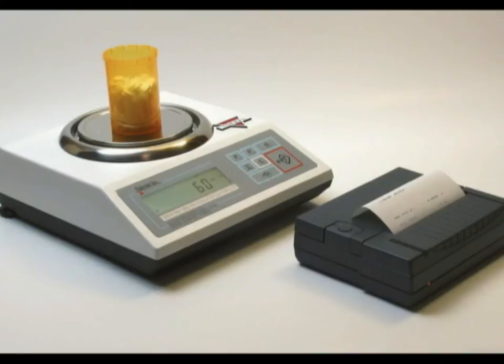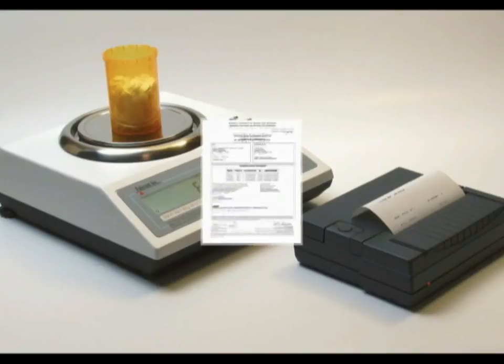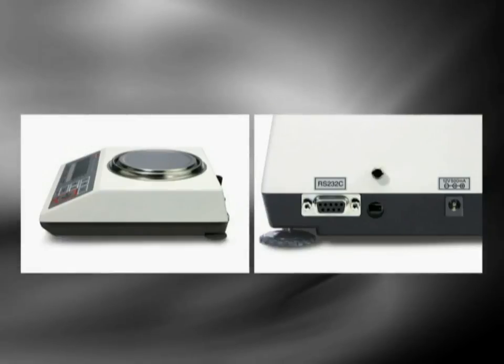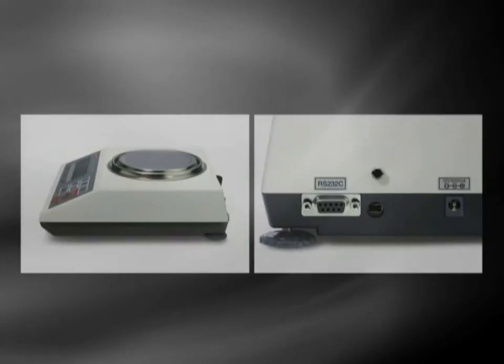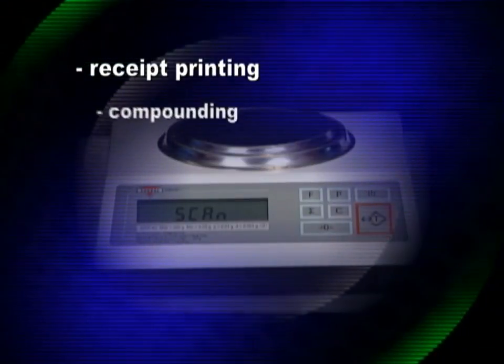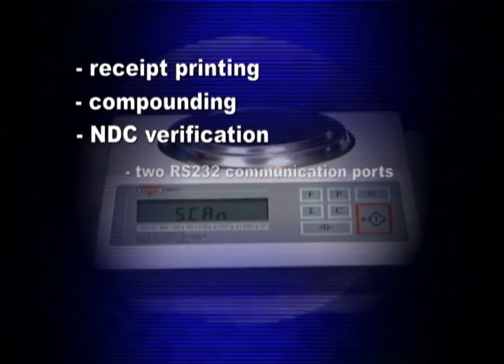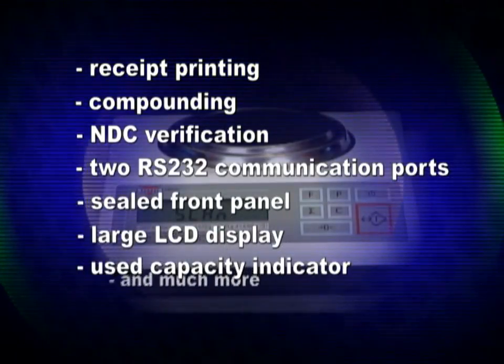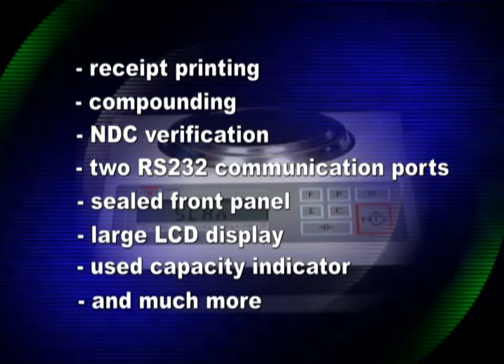Just like the DRX 5 Series, the DRX 4C is built with an electromagnetic force restoration load cell. The DRX 4C is approved by the National Type Evaluation Program for prescription weighing and pill counting. The scale's database can hold up to 3,000 NDC drugs and average piece weights. Every DRX 4C features receipt printing, compounding, NDC verification, two RS-232 communication ports, sealed front panel, large LCD display, used capacity indicator, and much more.